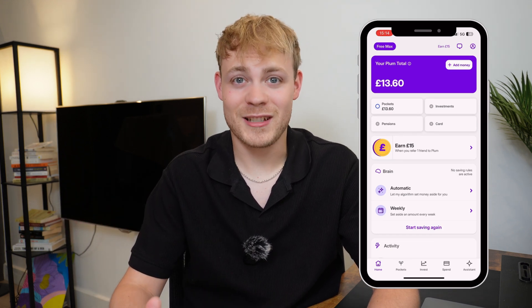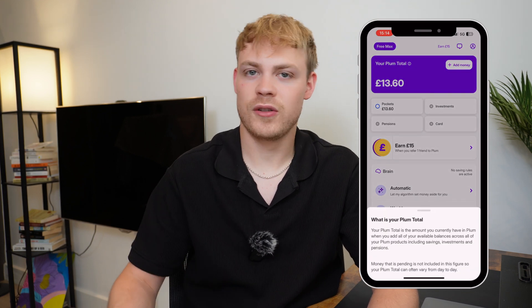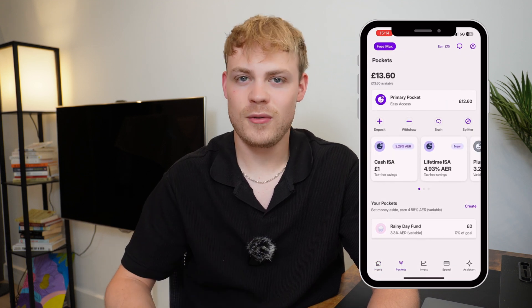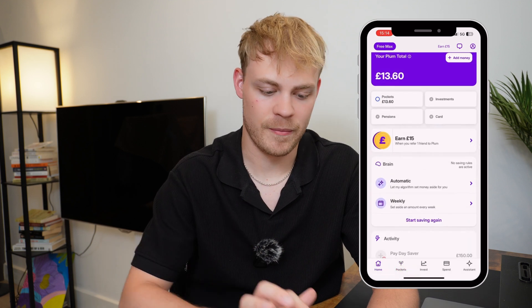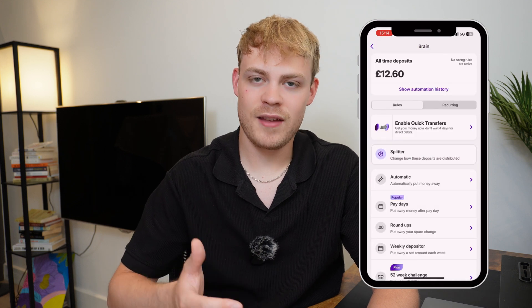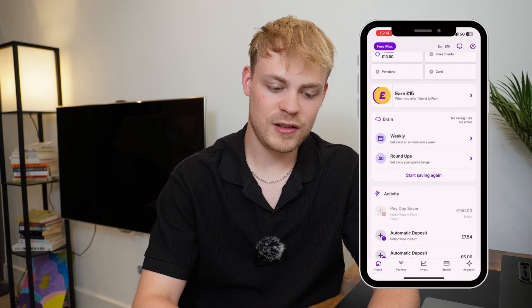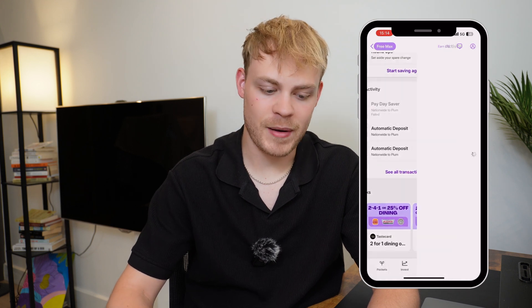On the home screen you can see your Plum total — the total amount sitting in your Plum account. Scrolling down, you've got pockets on the left, which takes you into all your separate savings accounts. Then you've got the brain, where you can set up key features to maximize your savings.